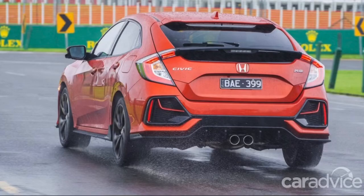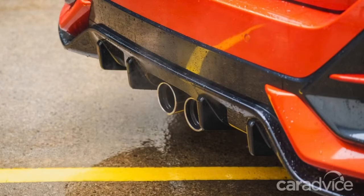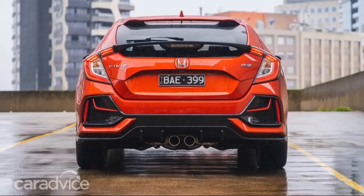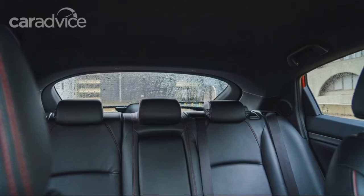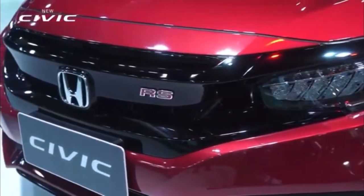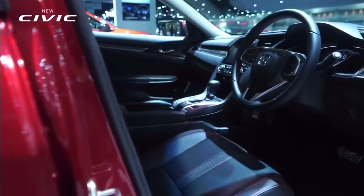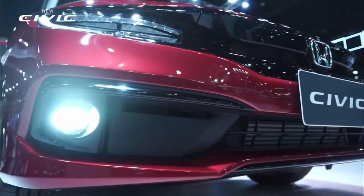The 2020 Honda Civic RS hatch has a 5-star ANCAP safety rating, tested in 2017. It is offered with a 5-year unlimited kilometre warranty. Service intervals are every 12 months or 10,000 kilometres and will cost a minimum of $297 for each of the first 7 dealer visits. Additional costs include brake fluid at $58, cabin filter at $45, engine air cleaner at $55, and transmission fluid at $172, each on their own schedule.